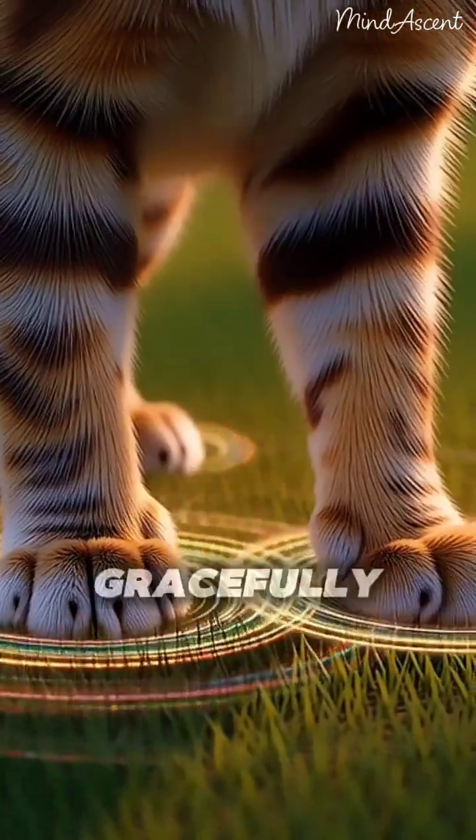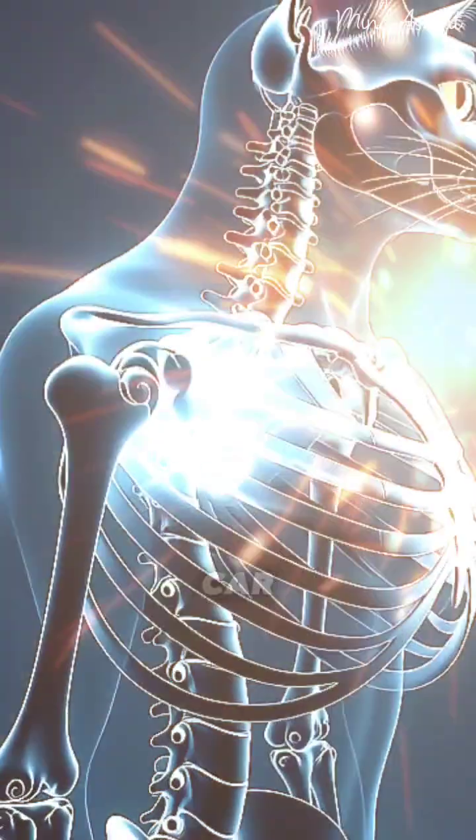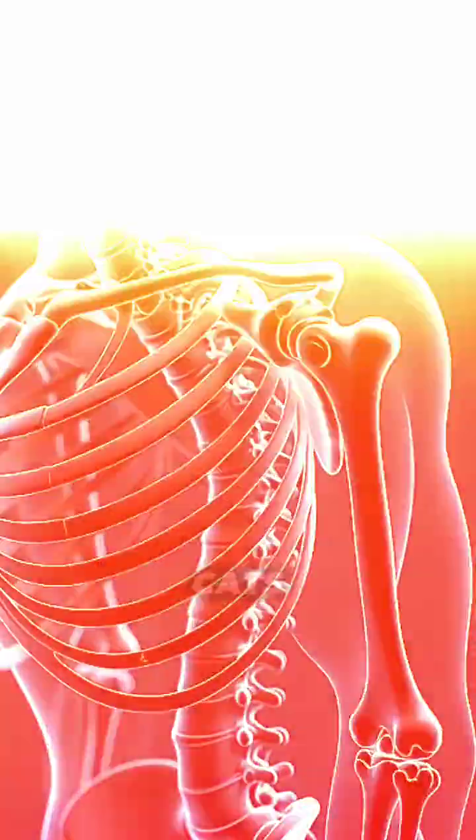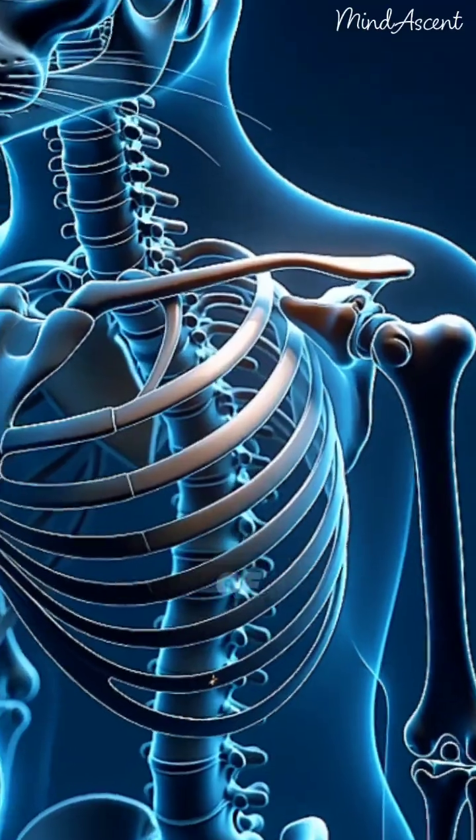On impact, the paws bend gracefully to absorb the shock, exactly like the suspension of a high-end sports car. Notice the skeleton? Cats lack a fixed collarbone, granting their shoulders a truly incredible range of motion.